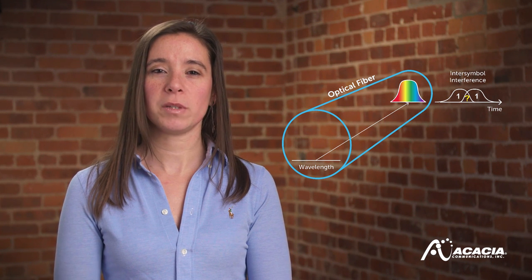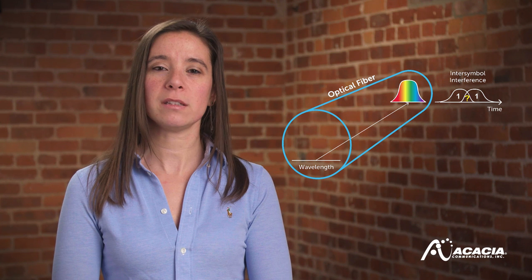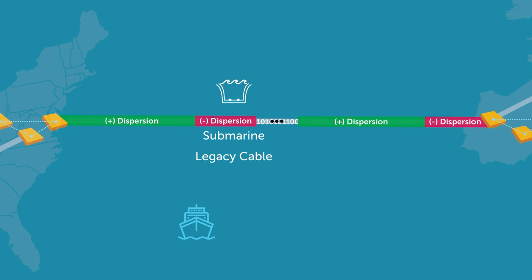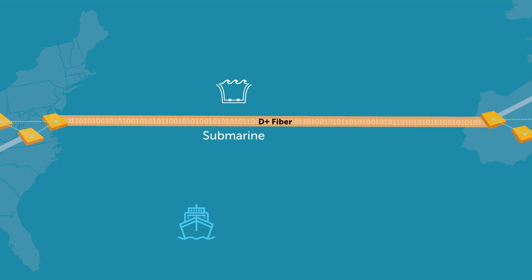This can result in the receiver not recovering the transmitted data due to time-domain interference between adjacent symbols. Legacy submarine cables used a mix of different fiber types to manage dispersion, while recently deployed cables rely on the digital signal processor, or DSP, inside coherent transceivers to overcome this dispersion.